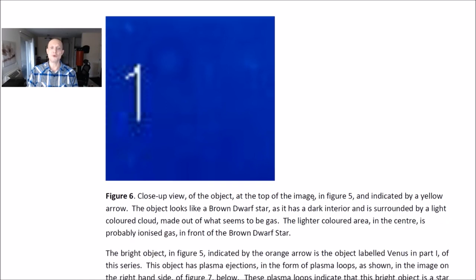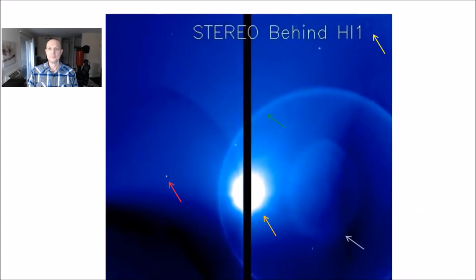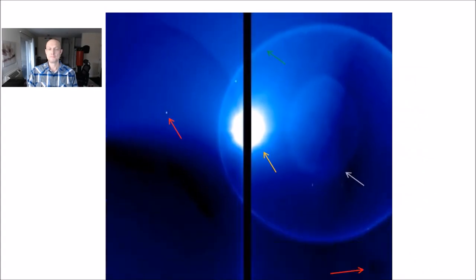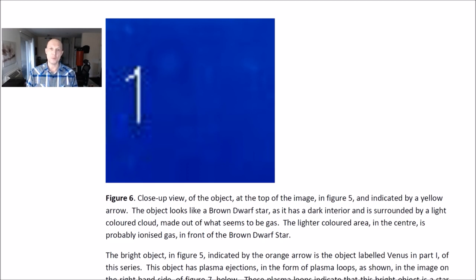Figure 6 shows a close-up view of the object at the top of the image in Figure 5, indicated by a yellow arrow. The object looks like a brown dwarf star, as it has a dark interior surrounded by a light-colored cloud made of what appears to be gas. The lighter-colored area in the center is probably ionized gas in front of the brown dwarf star.